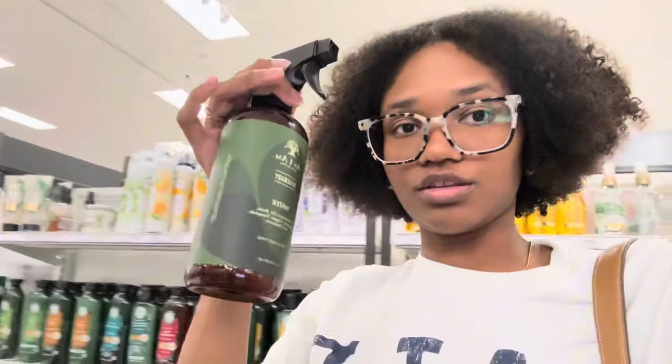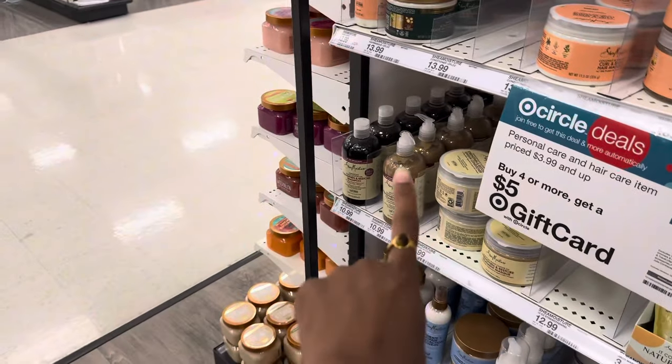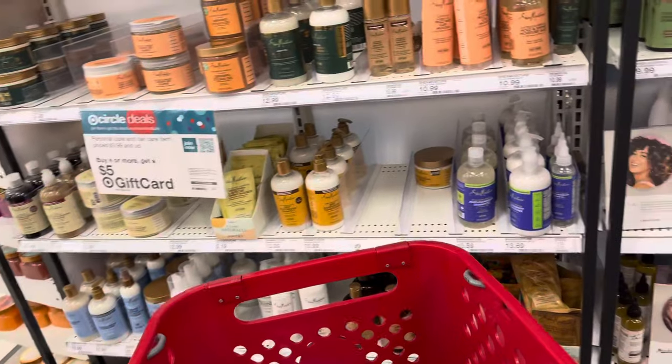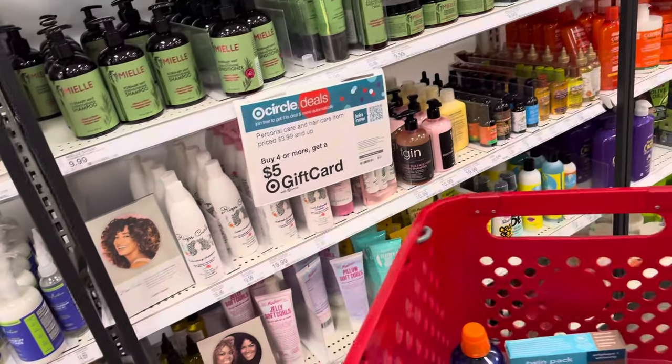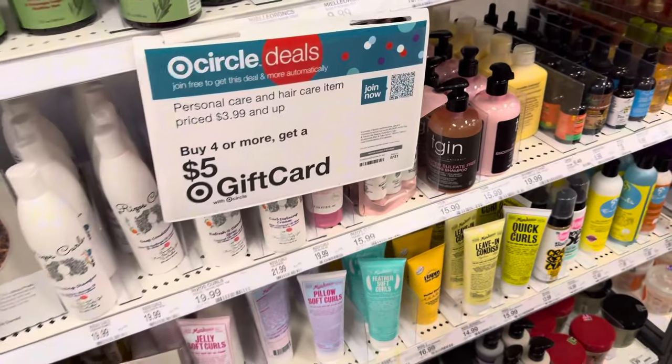Now we're on to hair care. I do use this rosemary water by As I Am, just to make my hair extra wet when I get out of the shower. Those two are the shampoo and conditioner I'm using right now. Let me know if you guys have any recommendations for a good shampoo and conditioner for curly hair, because I'm looking for some.